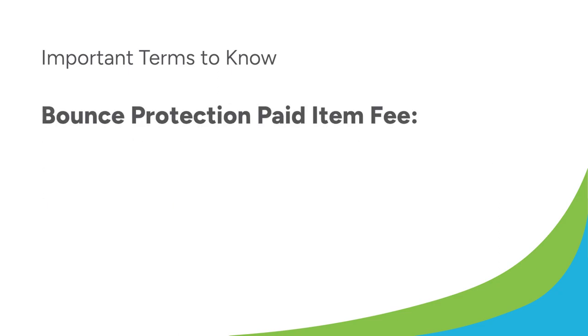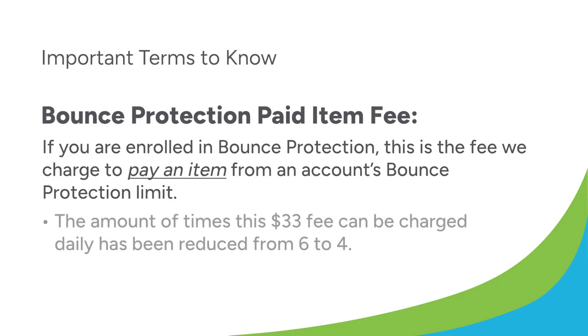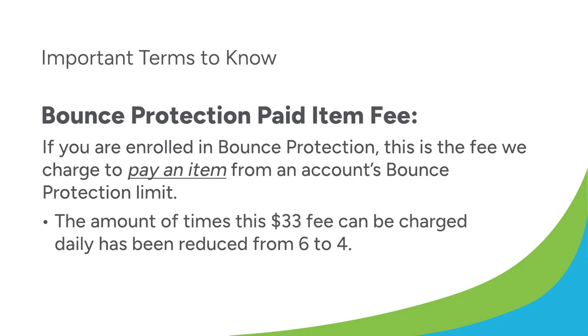Bounce protection paid item fee: if you are enrolled in bounce protection, this is the fee we charge to pay an item from an account's bounce protection limit. The amount of times this $33 fee can be charged daily has been reduced from six to four.